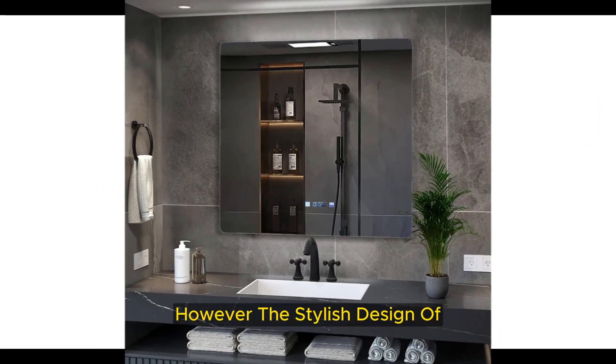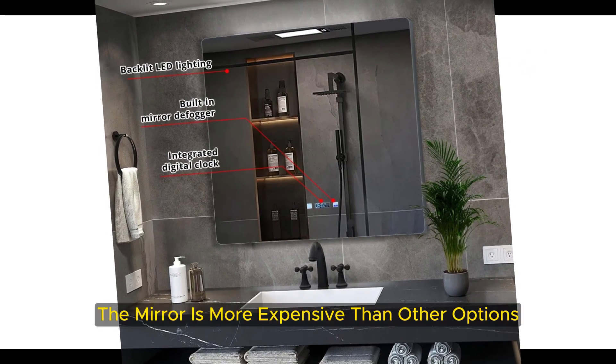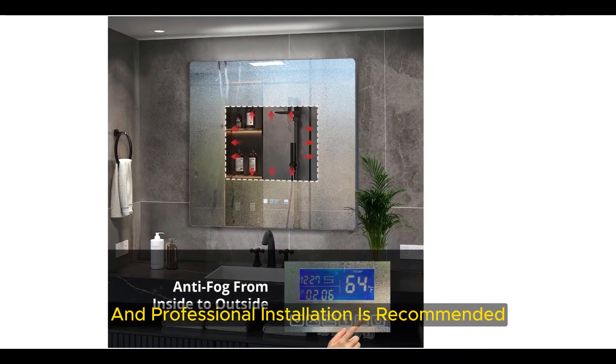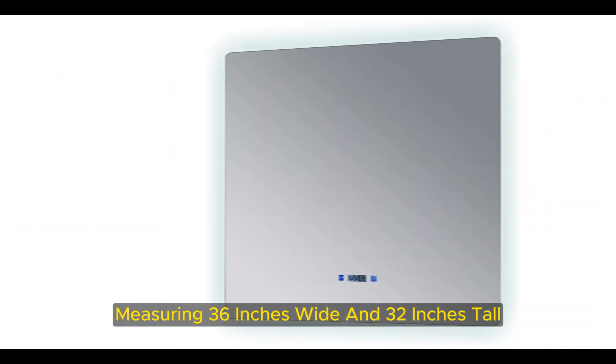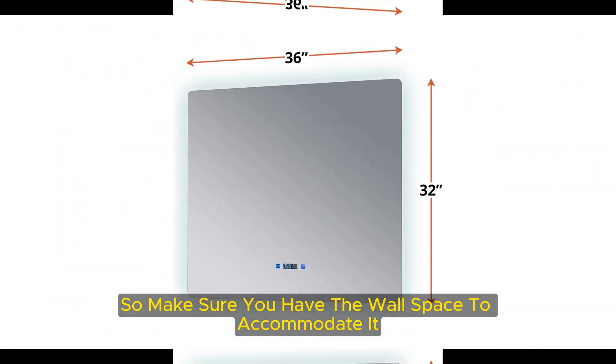However, the stylish design of the Lugano Mirror comes at a price. The mirror is more expensive than other options, and professional installation is recommended, as the wiring may be too complicated for the average DIYer. It's also a bit larger than most mirrors, measuring 36 inches wide and 32 inches tall and weighing 29 pounds, so make sure you have the wall space to accommodate it.